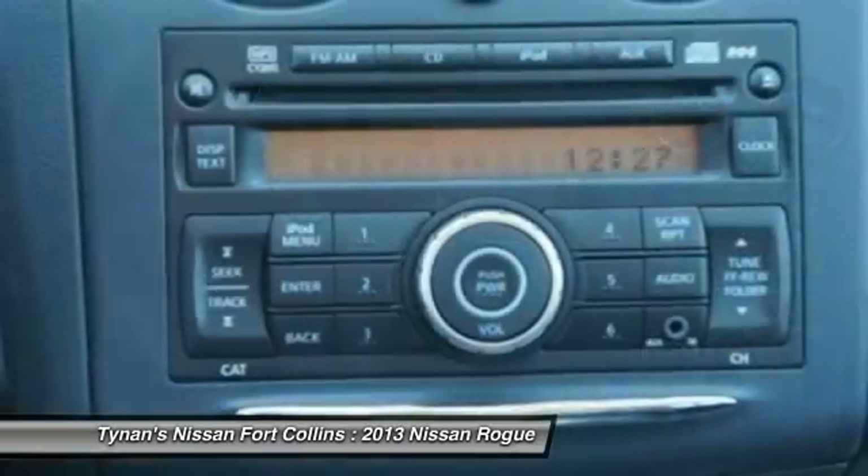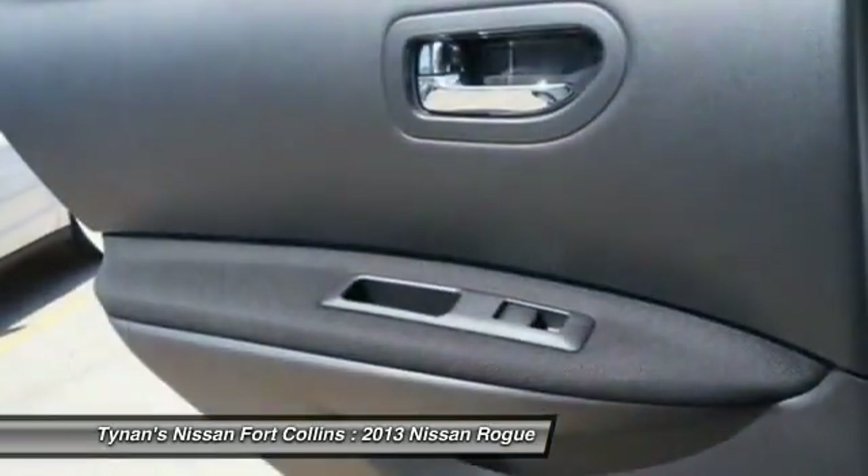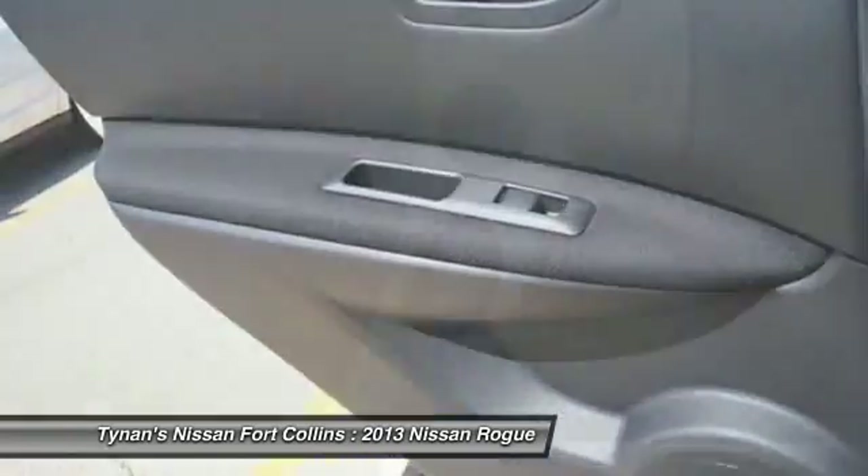Remote power door locks, trip computer, power windows, passenger airbag, speed proportional power steering.